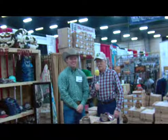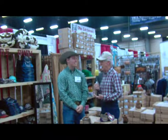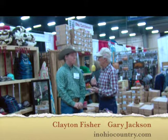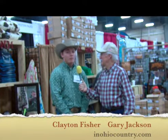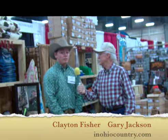Hello once again, everybody. We're at the Ohio Beef Expo at Rod's Western Palace Exhibit, and we're visiting with Clayton Fisher. Clayton is the manager of Rod's. I understand that you do have an agricultural background. Yes — I've grown up on a horse farm in Cardington, Ohio that my grandparents own, and I've helped them operate it my entire life. My family's been very involved — parents, grandparents, cousins, aunts, and uncles.